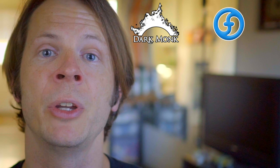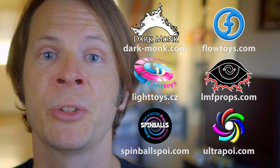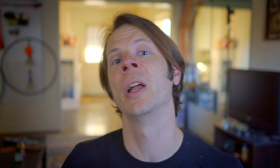Before we dive in, I just want to give a quick shout out to the friends of the channel. Big thanks to Darkmonk, Flowtoys, Pyroterra Lighttoys, LMF Props, Spinballs, and Ultrapoi for helping to make the videos on this channel possible. You can learn more about all these awesome companies and the work that they're doing to support florists like yourself by checking out the links down in the description of this video.